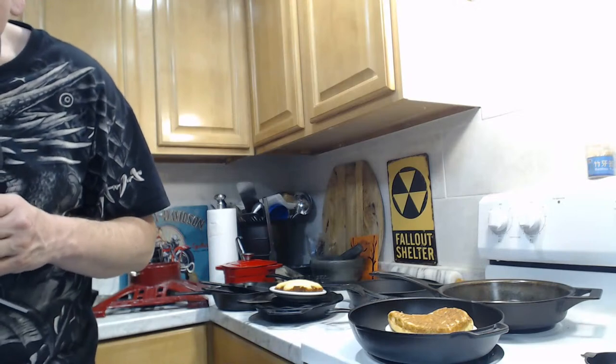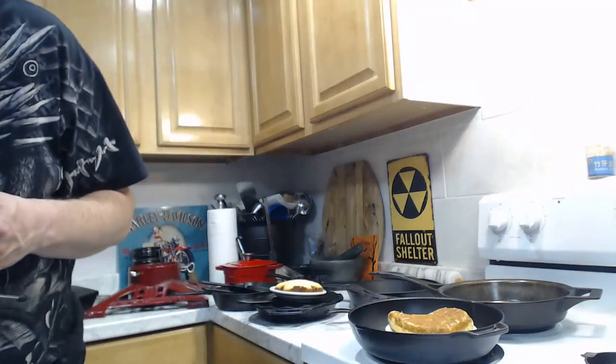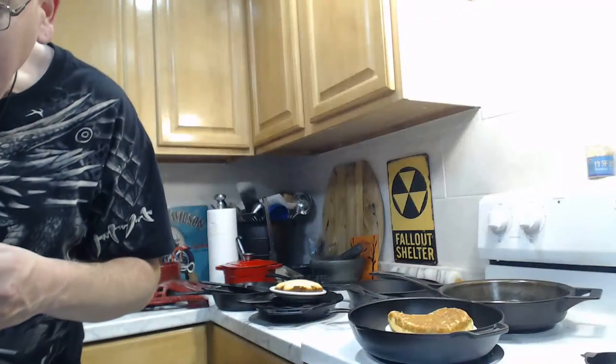On gas, it gets even hotter, so you may only need low or medium. I've cooked pancakes on a gas stove without sticking, so it's probably not the seasoning. If eggs are sticking on a gas stove, the heat is most likely the culprit — that's my best suggestion.